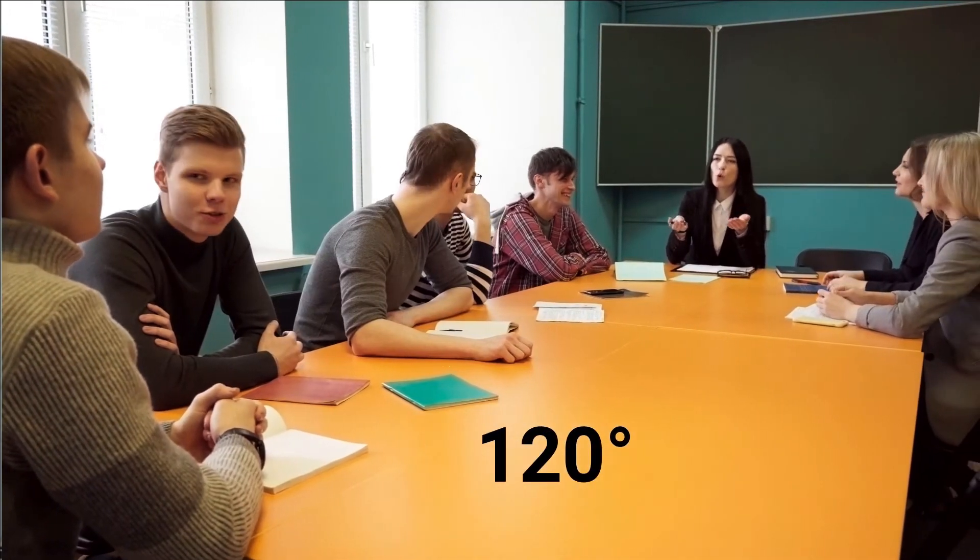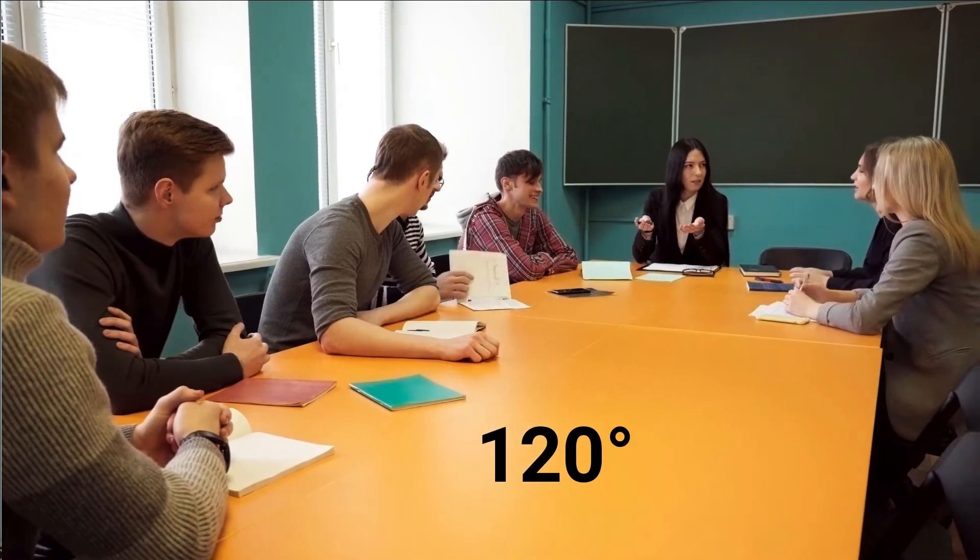We have been using the AVer VB-130 for hybrid professional development staff meetings. The wide lens on the VB-130 captures the entire room and not just a small subsection. This allows participants joining us virtually to be able to see the entire space and feel more included in the event.